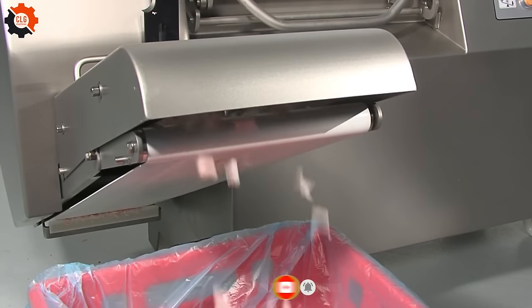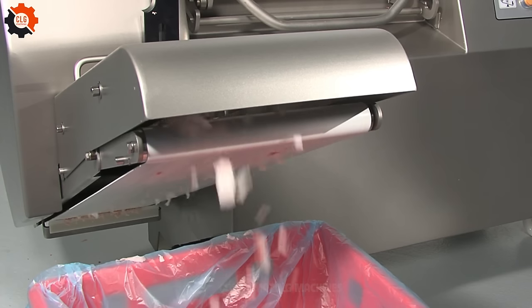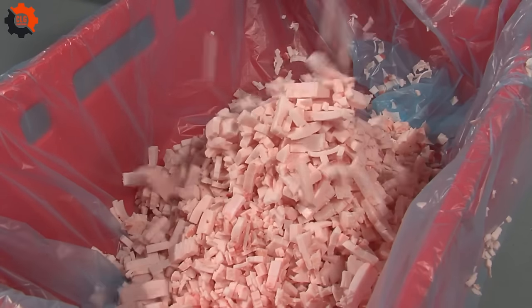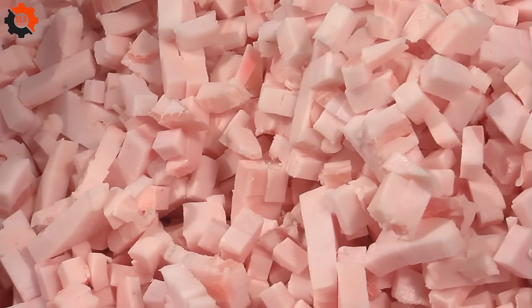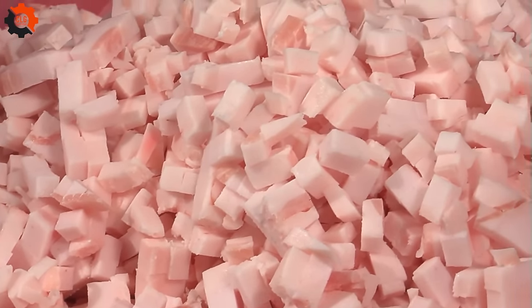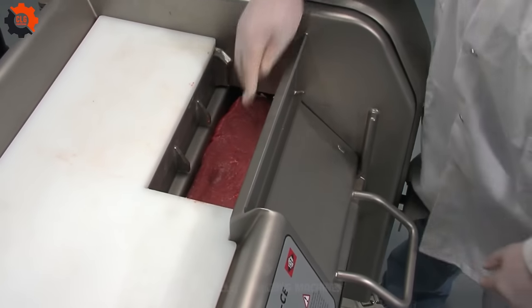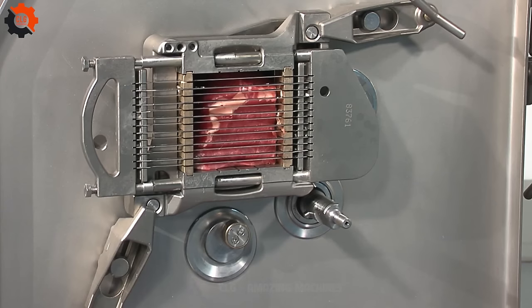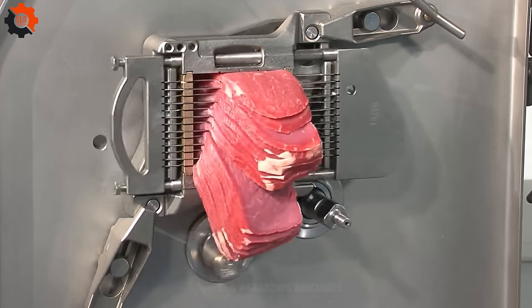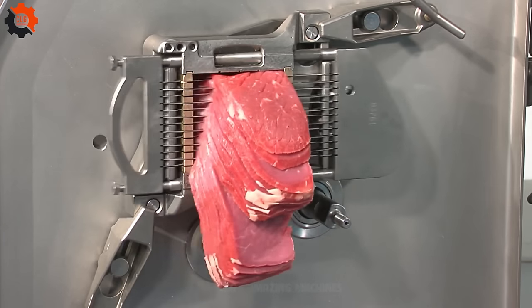Imagine a machine so precise it feels like a gourmet chef's right hand, slicing beef, pork, and cheese to perfection. This marvel of culinary technology ensures each slice is uniform, meeting the exact specifications desired, whether for a delicate charcuterie board or hearty sandwiches. It's not just a machine — it's a symphony of blades and precision, where every cut is a note in the delicious melody of meal preparation.